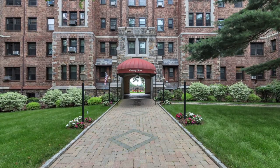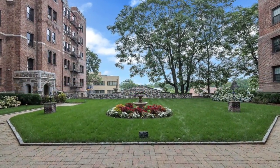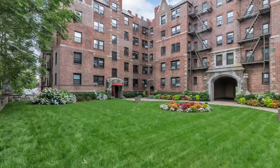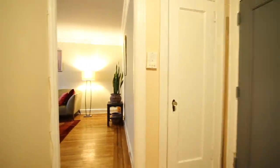This beautiful two-bedroom, one-bathroom apartment in White Plains can be where you call home. You walk past a fabulous courtyard with a fountain that is completely serene. You then enter your apartment.